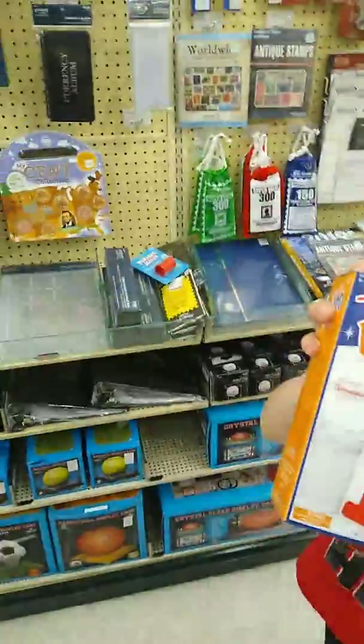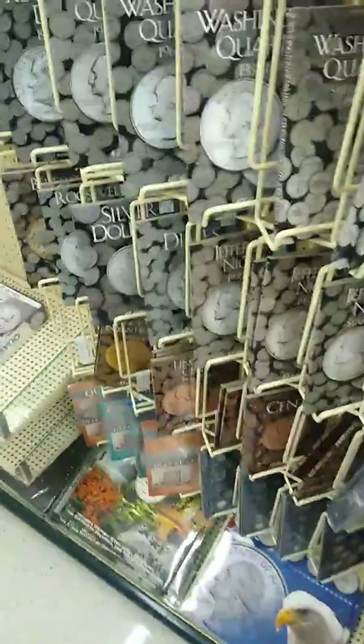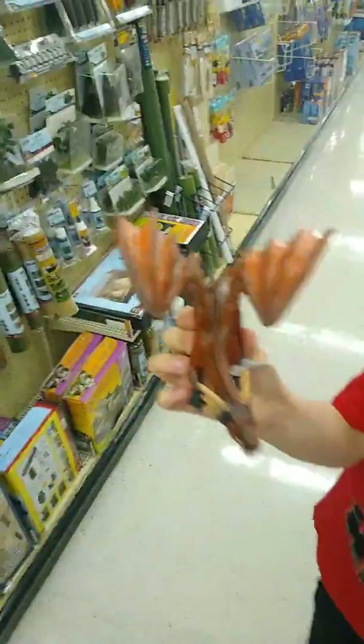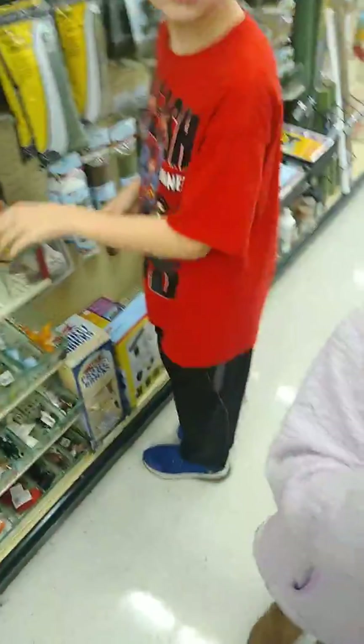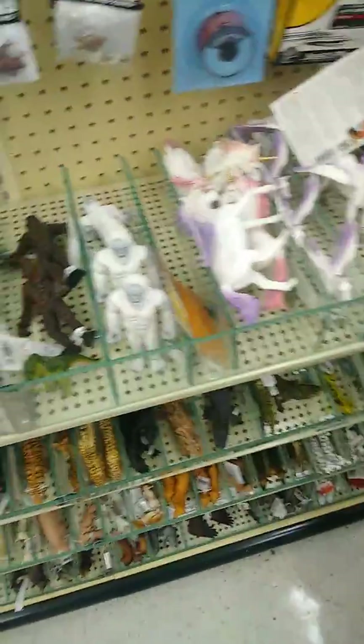Here's your dragon. And I found this too — a Thirsty Bird. I ain't seen that thing in years. They got red dragons and blue dragons. They got unicorns, they got pegasus, and they got alicorns, and all kinds of dinosaurs too.